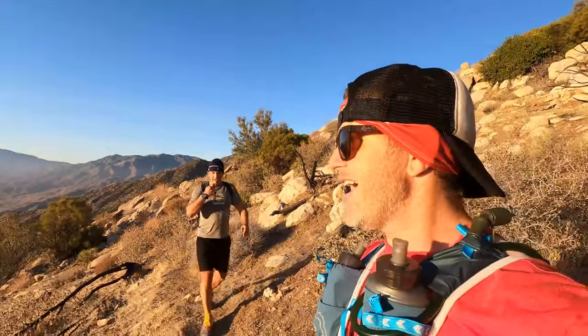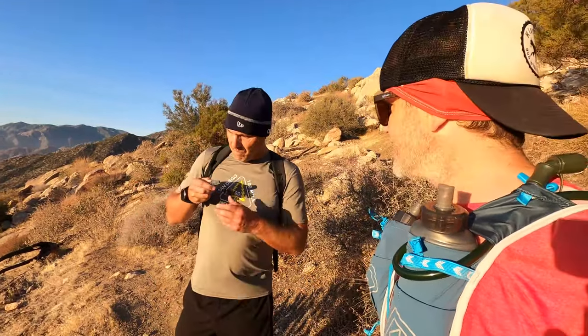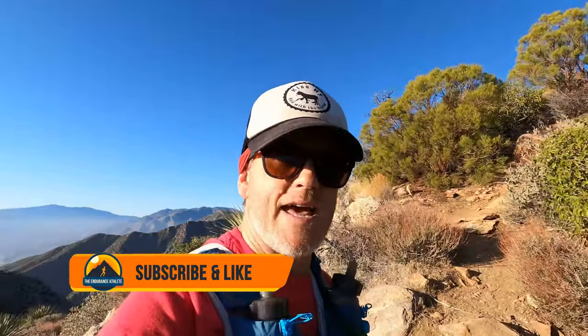Welcome to the Endurance Athlete. I'm Coach Dan, and today Boris and I are hiking the Skyline Trail, also known as Cactus to Clouds — one of the most challenging hikes in all of North America. While we're out here gaining elevation, be sure to subscribe for more content from the Endurance Athlete.